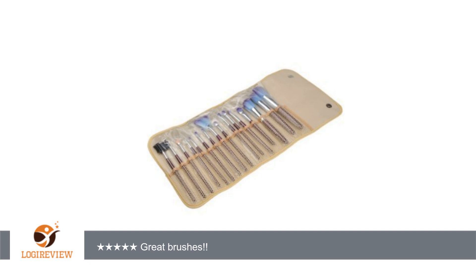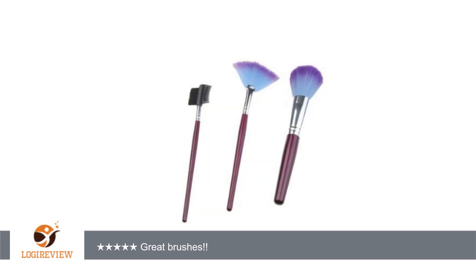A customer wrote: I love these brushes so much. They work great and I'm so happy they didn't cost a lot. I haven't had any issues with bristles falling out or them falling apart. I also love the case that they came in, especially since I'm pro at losing things.